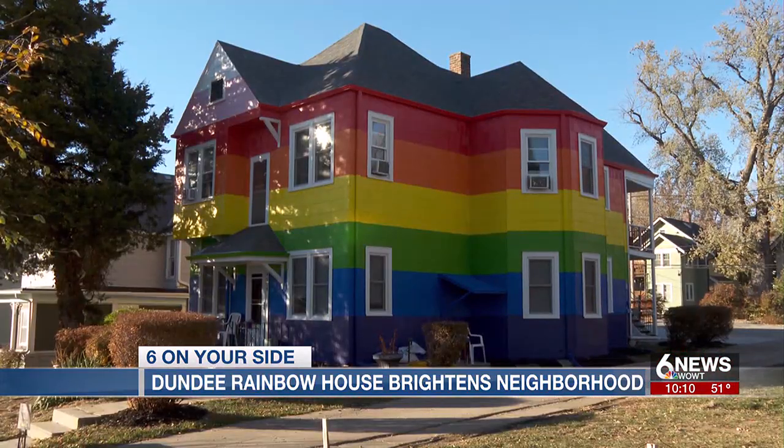On your side in Dundee, Marla Lundak, Six News. The one-of-a-kind home brings a vivid flair to the community, and many residents in the neighborhood tell us that they love the paint job.